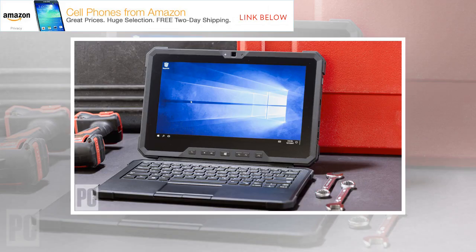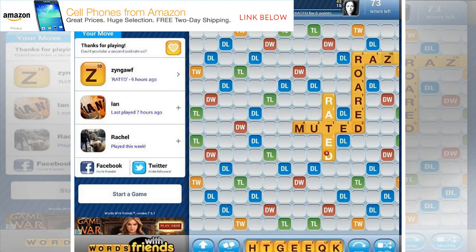Thick cloud cover, heavy rain, and blustery wind are commonplace in New York City in January. These truly immiserable midwinter days are ideal for testing the Latitude 7212 Rugged Extreme Tablet, which starts at $1,909 and costs $2,687.02 as tested.